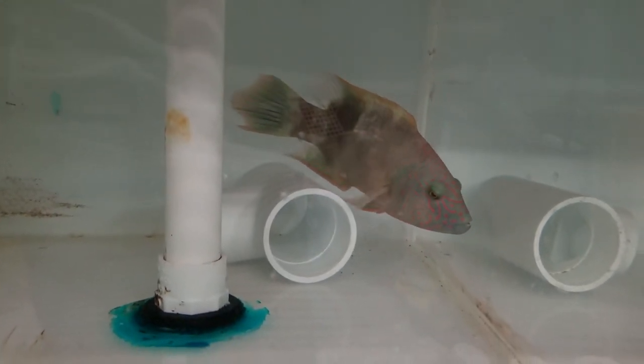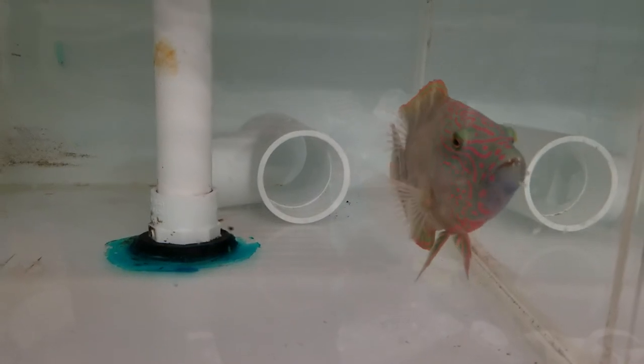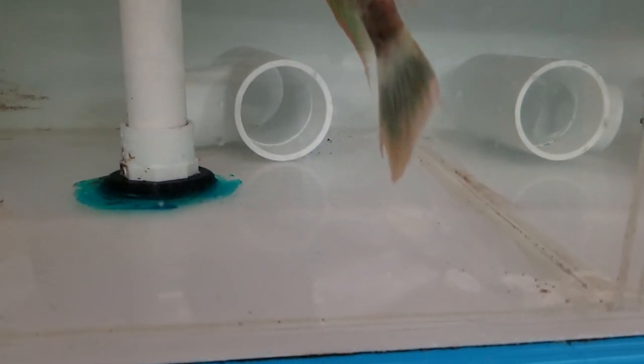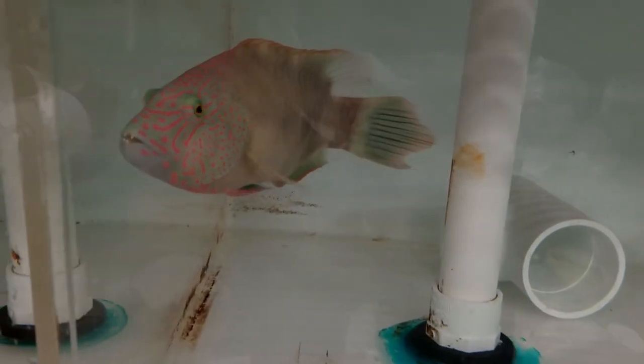All righty folks, thank you very much for viewing. 201-926-0536, call, text, or email me at sales@thereefcorner.com. The triple tail wrasse at eight and a half inches — a really cool size.